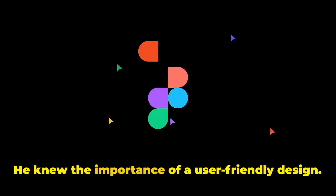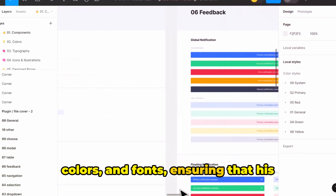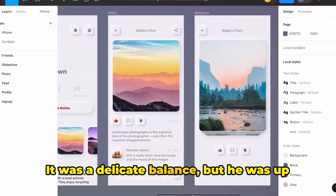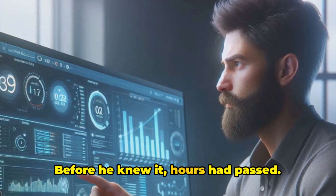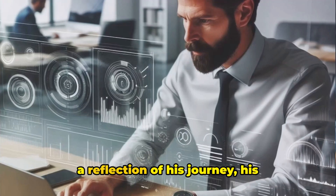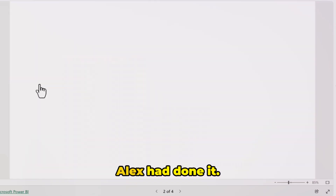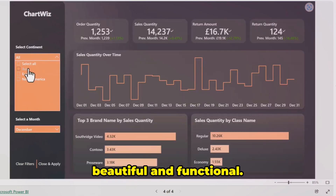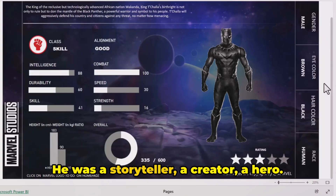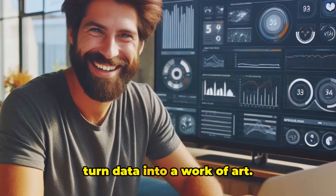He didn't stop there. Knowing the importance of user-friendly design, he turned to Figma. He played around with different layouts, colors, and fonts, ensuring that his dashboard was not just functional, but also visually appealing. It was a delicate balance, but he was up for the challenge. Before he knew it, hours had passed. He took a step back and looked at his creation — it was more than just a dashboard. It was a reflection of his journey, his struggles, and his triumphs, a testament to his resilience and determination. Alex had done it. He had created a dashboard that was both beautiful and functional. He wasn't just a data analyst or a dashboard designer — he was a storyteller, a creator, a hero, proving that with the right tools and a dash of creativity, anyone could turn data into a work of art.